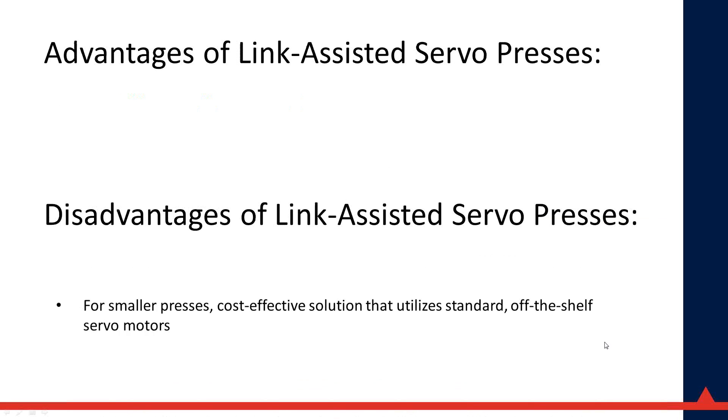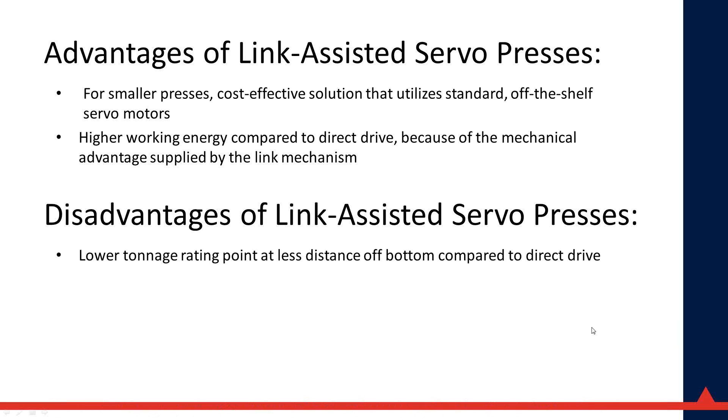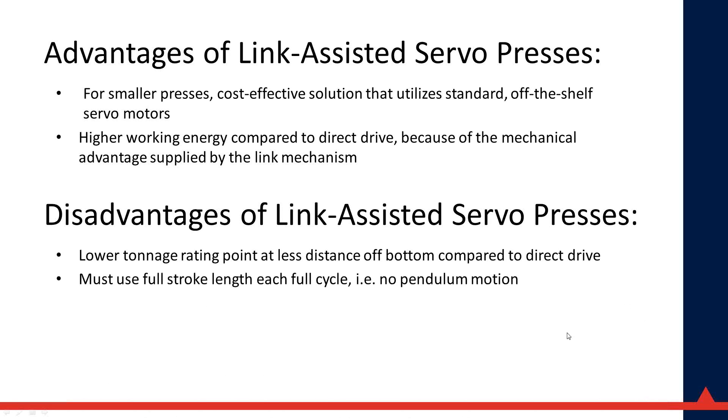In the link-assisted servo press, the link mechanism serves a different purpose than in a standard link motion mechanical press: here it provides mechanical advantage, enabling the use of smaller motors. In smaller presses you don't have a very large electrical cabinet. Advantages of link-assisted servo presses include cost-effectiveness and higher working energy compared to direct drive due to mechanical advantage. Disadvantages include a lower tonnage rating point — the tonnage capacity drops off faster further from bottom — and the requirement to use the full stroke length in each cycle, meaning no pendulum motion.